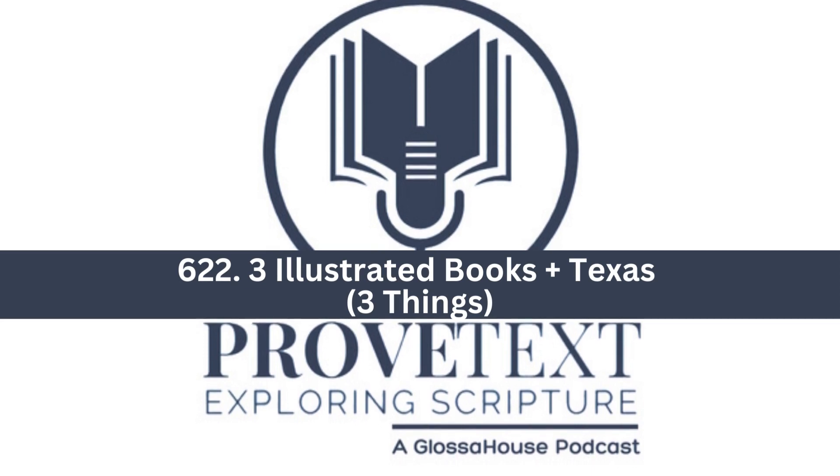You are listening to Proof Text, a Glossahouse podcast by Dr. T. Michael W. Halcomb, Dr. Frederick J. Long, Dr. Mario Melendez, Dr. Jennifer Noonan, and J.M. Smith. Welcome and enjoy.